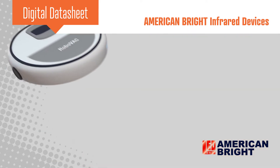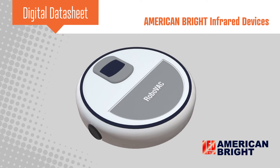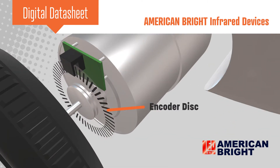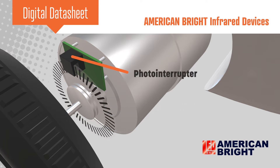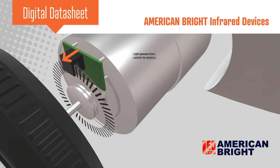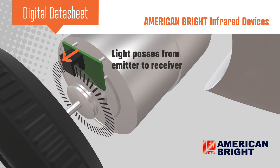For example, photo interrupters are commonly used in robotics applications. An encoder disk is mounted on a motor shaft with the channel of the photo interrupter surrounding the edge of the encoder disk. As the motor rotates, slots in the disk allow light to pass from the emitter to the receiver, toggling the output of the photo interrupter.